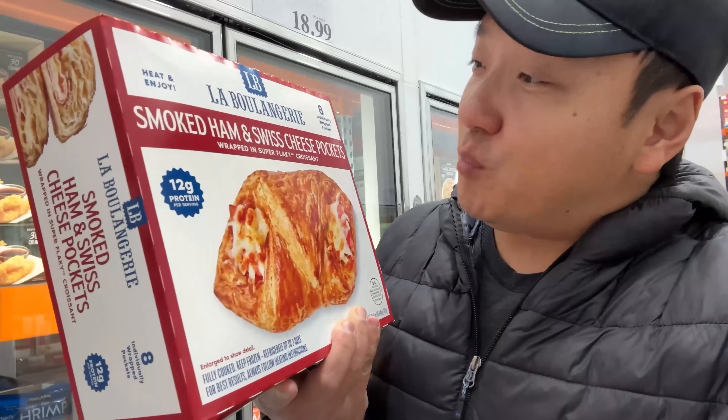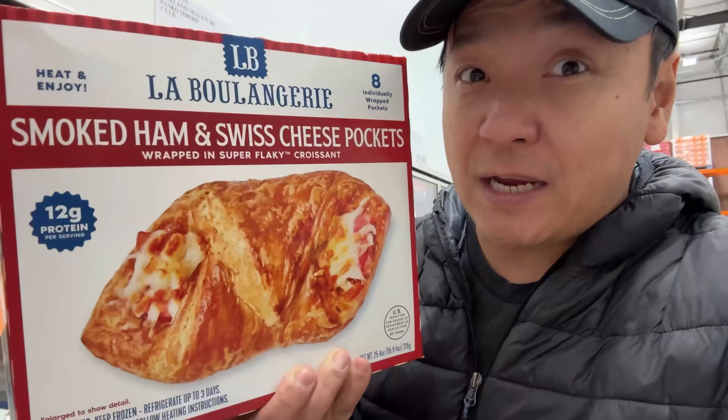Hey guys, Mike Chen on this week's Costco review — lumpia and smoked ham and Swiss cheese pockets, from the bakery that supplies to Starbucks.